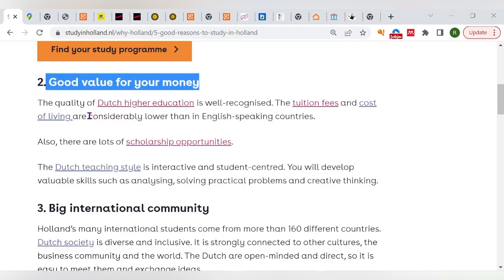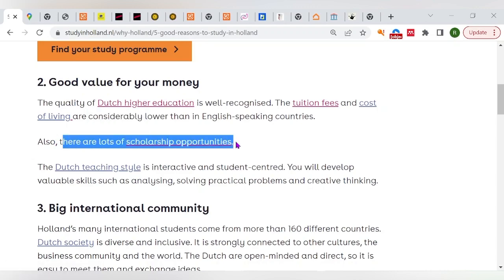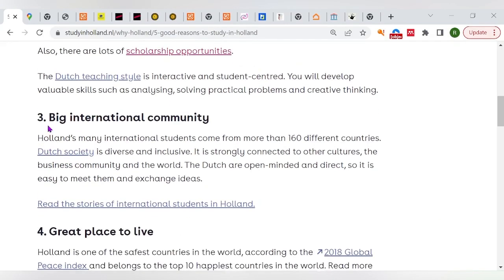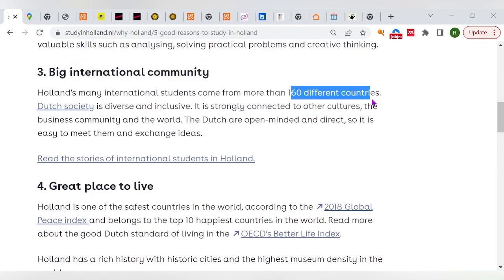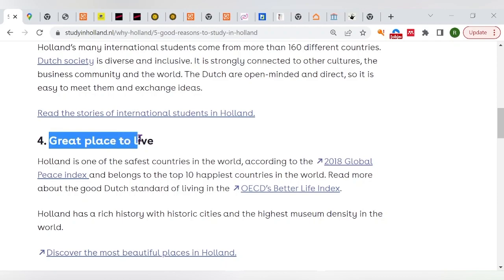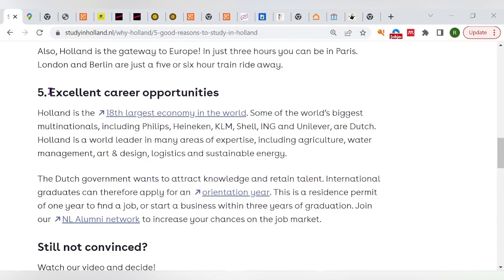Secondly, it's good value for your money — the quality of education you get, combined with the lots of scholarship opportunities covered later in this video, is something you won't want to miss. Thirdly, the international community is very large. As a foreigner moving to a new country, it's great when you can meet other people facing the same problems and challenges, making Holland a great option.